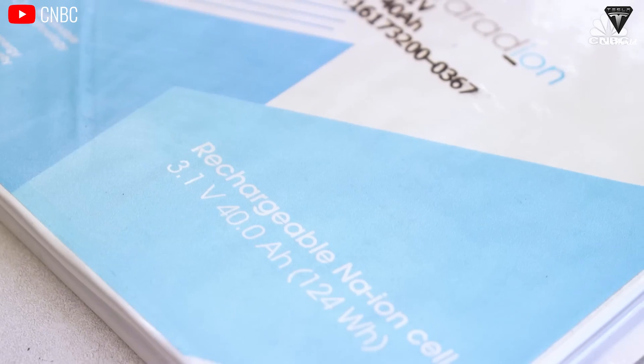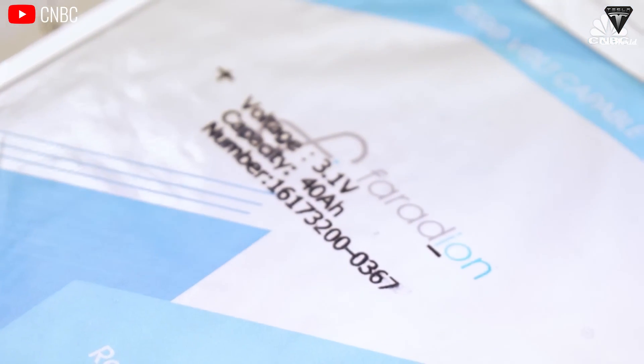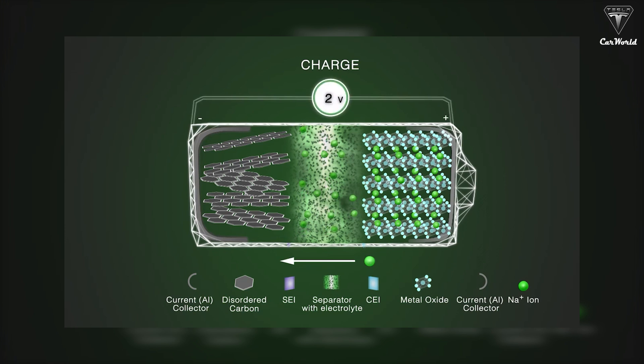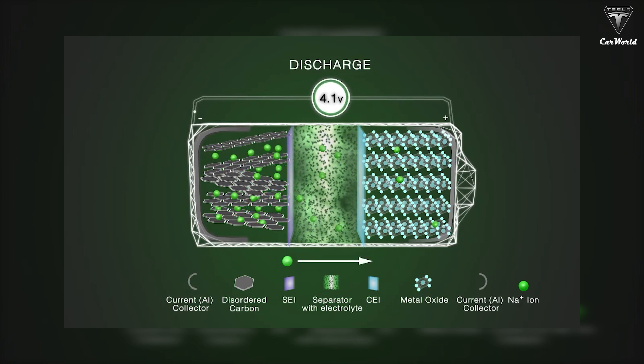The primary reason sodium-ion batteries are so cost-effective is their abundant materials. Sodium makes up about 2.6% of the Earth's crust, and the materials used for the anode primarily consist of iron and manganese, rather than the nickel or cobalt found in lithium-ion batteries. Both iron and manganese are globally abundant and are not listed among elements at risk of depletion. Another plus is their potential for faster charging times — Cattle claims their sodium-ion batteries can charge up to 80% in just 15 to 20 minutes, which is an improvement over Tesla's EVs, which typically take about half an hour for a similar charge.